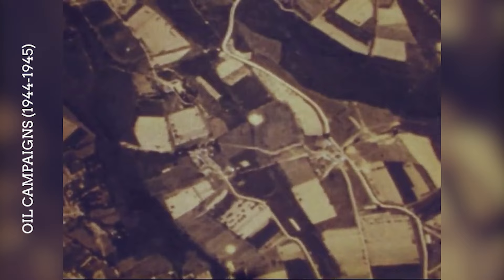The strategic bombing of German oil production and distribution facilities became a priority for the Allied air forces. B-17 formations targeted synthetic oil plants, refineries and storage depots throughout Germany and occupied territories. This campaign significantly contributed to the crippling of the German war machine by reducing the availability of fuel for military operations.